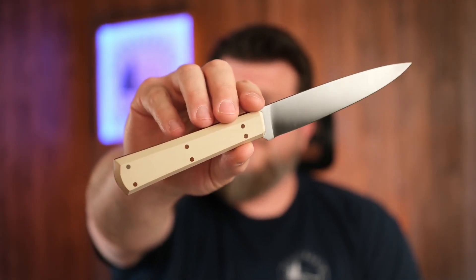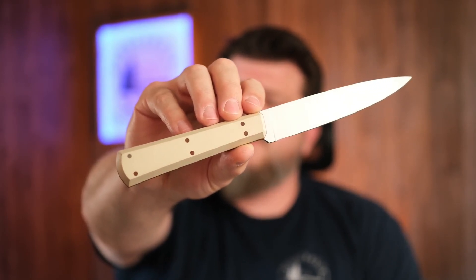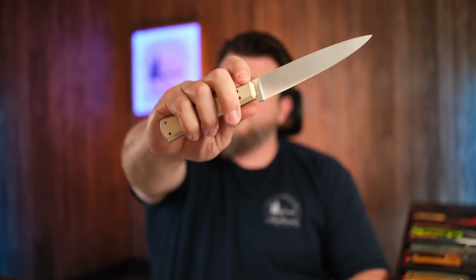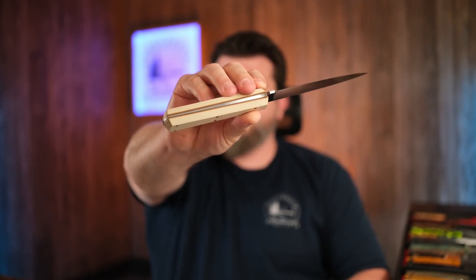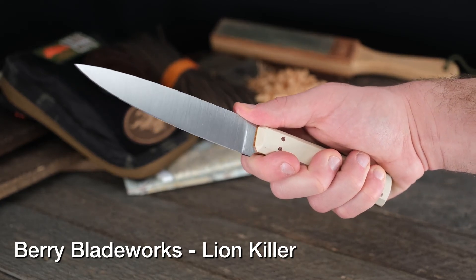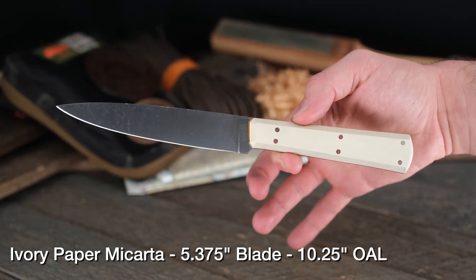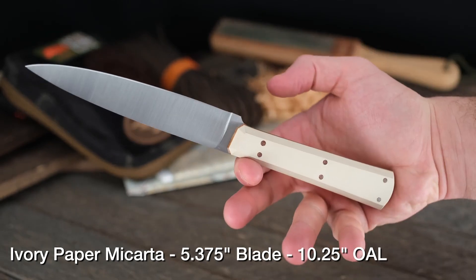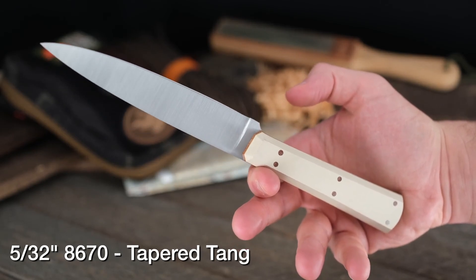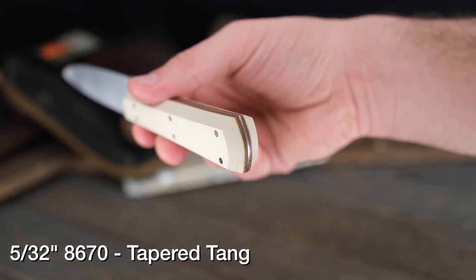A model that needs pretty much no introduction at this point — the Lion Killer, which you're intimately familiar with from several makers participating in challenges making this design, available over at Pop's Knife Supply. This is Berry Bladeworks' version — Luke's iteration — and very different shape on the handle, very angular and very clean. Because of the angular design he threw in a tapered tang of course. There's a yellow pinstripe on there, though you've got to look kind of close because it blends in a little bit with that ivory paper micarta. This might be one of my favorites I've seen so far. We do have sheaths over on fiddlebackoutpost.com for these as well, in three different versions.